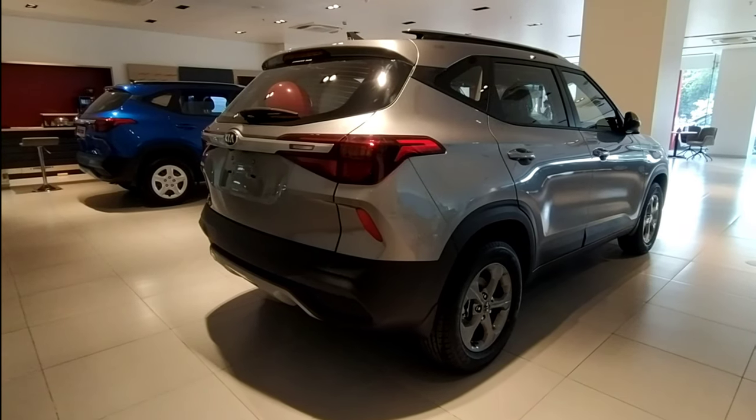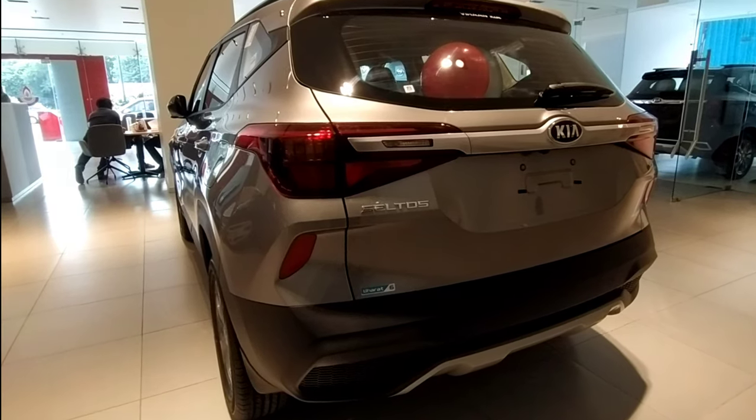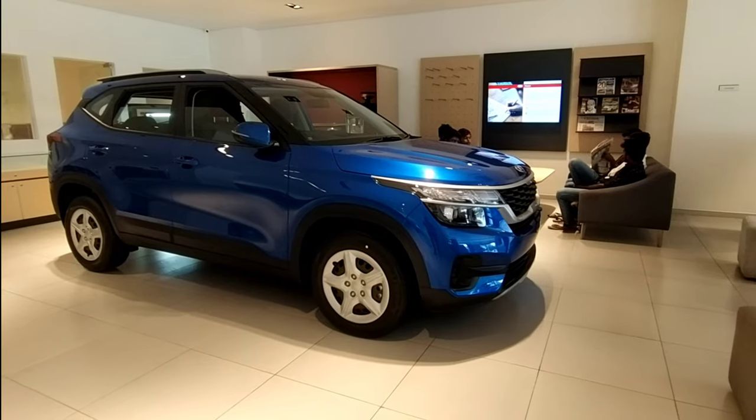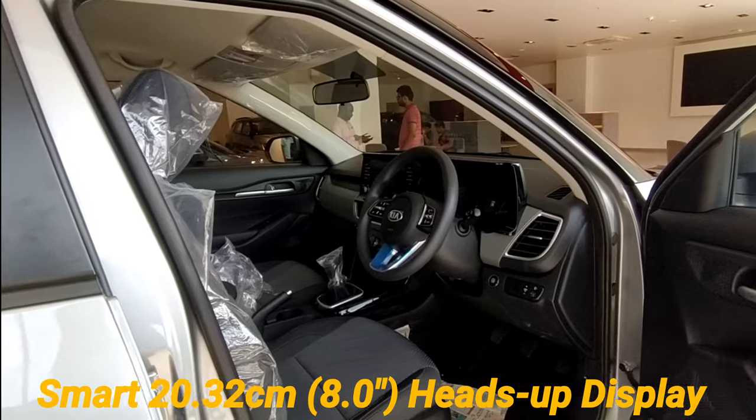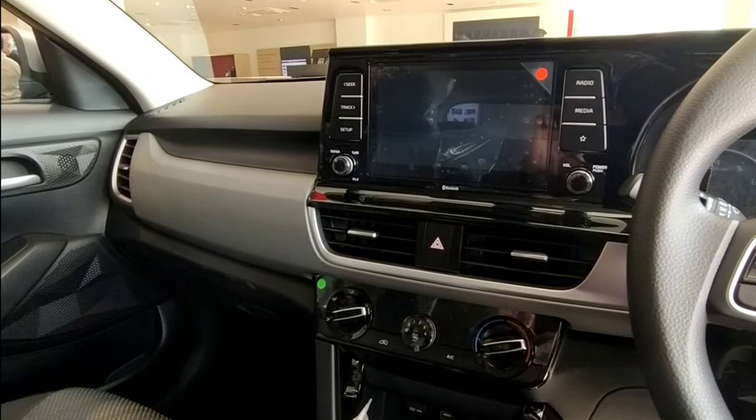The SUV credentials would certainly come across with the dimensions. The length is 4315 mm, the height is 1645 mm, and the wheelbase is 2610 mm. The ground clearance is also higher at 190 mm.